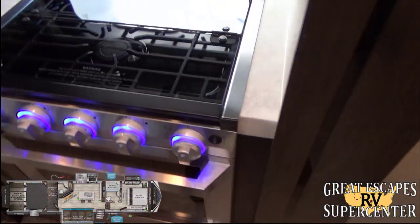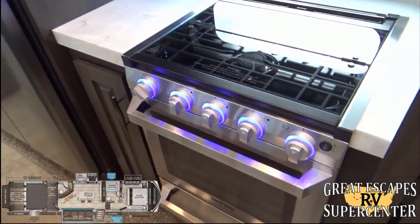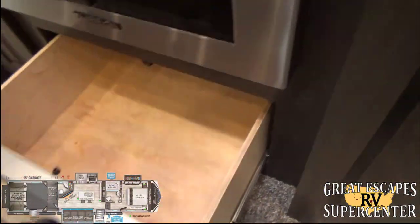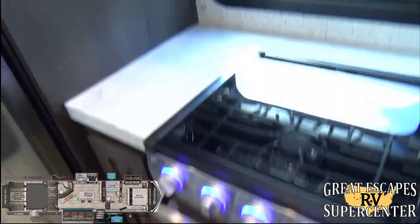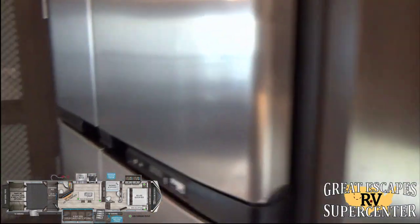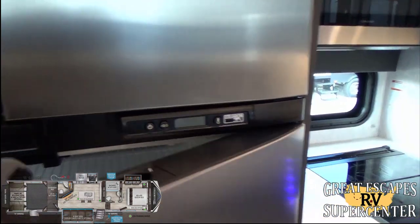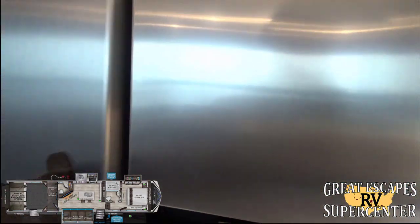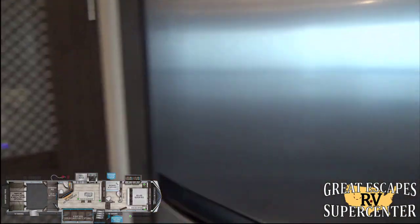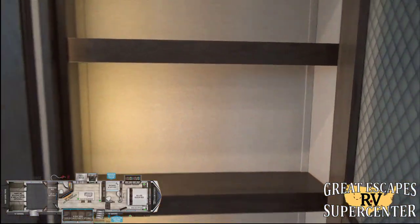The flush-mount three-burner Furrion stove top includes a tempered glass insert that doubles as additional countertop prep space when not in use. There's a convenient LED night light, an oven combo with storage below for pots and pans, a Furrion convection microwave, and a Nor-Cold 18 cubic foot four-door refrigerator with a freezer section on top. There's also a pantry setup with LED backlighting inside.